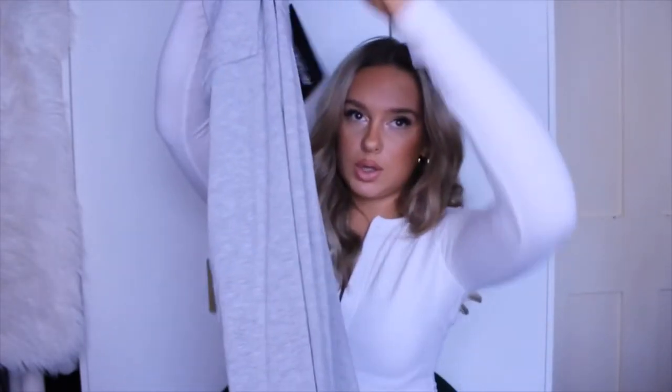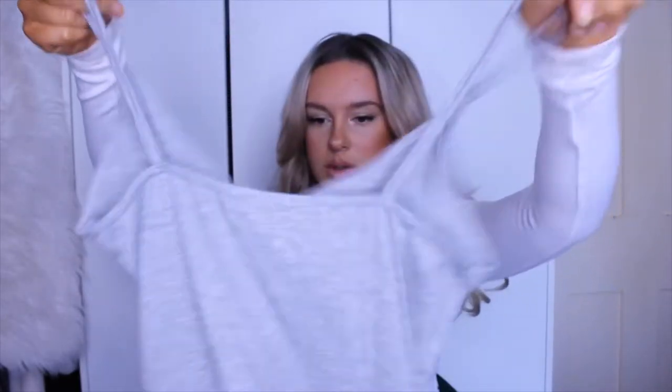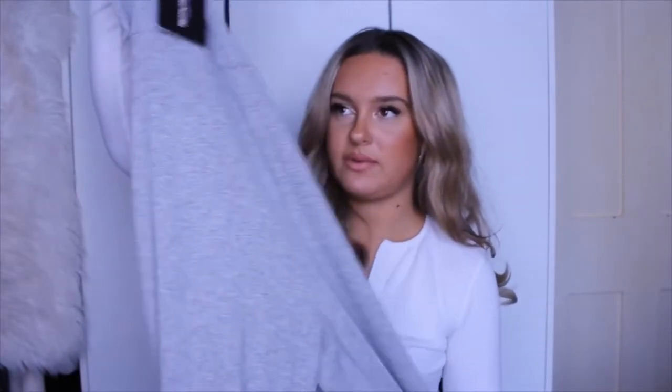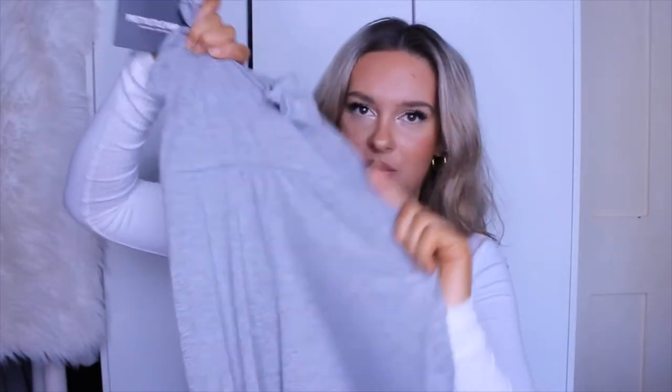Next up we have a grey mild basic strappy jumpsuit. This is only £10 which is really really good. I do actually have one of these already in black from Boohoo and I literally live in it all the time, so I thought I would get a grey one. It's a long strappy jumpsuit and the feel is actually really really nice. I was worried it might be a little bit see-through. I actually picked this up in a size 10 — if it's numerical sizing I normally always go for a 10.